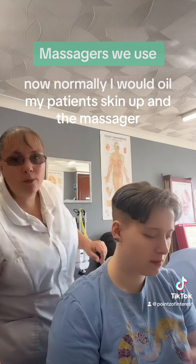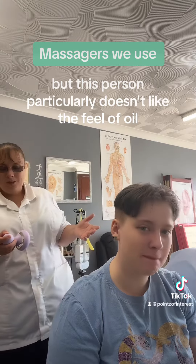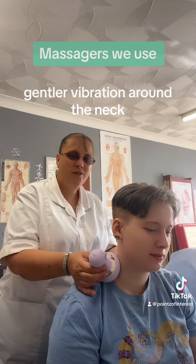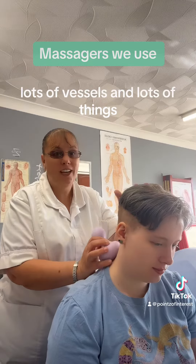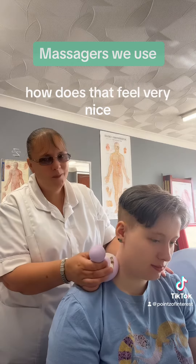When I do want to work in the neck area, I would normally oil the person up to make it much smoother, but this person doesn't like oil. So I would use a much softer, gentler vibration around the neck, because we know there are areas we have to be careful of — lots of vessels and structures. How does that feel? Very nice.